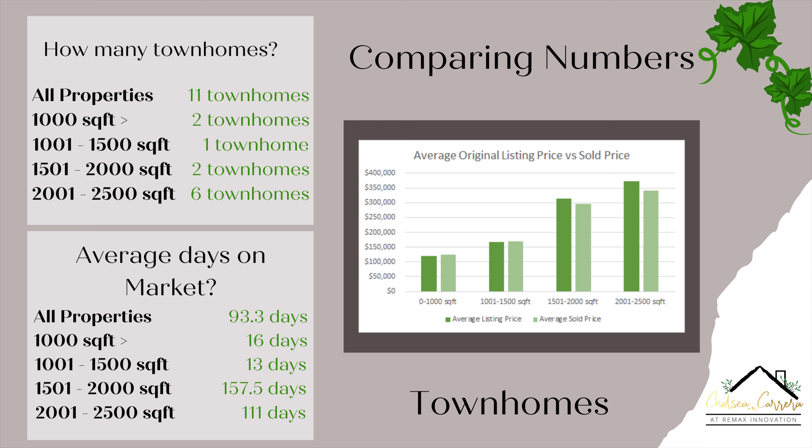Moving on to the average days on market for townhomes: the 0 to 1,000 square foot townhomes sold in an average of about 16 days. The 1,001 to 1,500 square foot sold in an average of 13 days. The 1,501 to 2,000 square foot took about 157 days on average, because one townhome sold in 268 days while another sold in 47 days — a big difference, with the longer one having a significant price drop. The 2,001 to 2,500 square foot averaged 111 days on market.